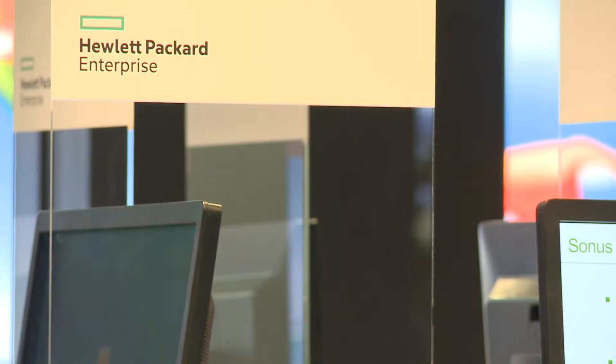HPE Enterprise is a strategic partner for Metaswitch — we've been working with them for well over two years. The idea is they bring the infrastructure on which we can deploy our VNFs for carriers, with the ability to deliver a carrier-grade service, which is why we're working with the Helion carrier-grade product from HPE Enterprise.